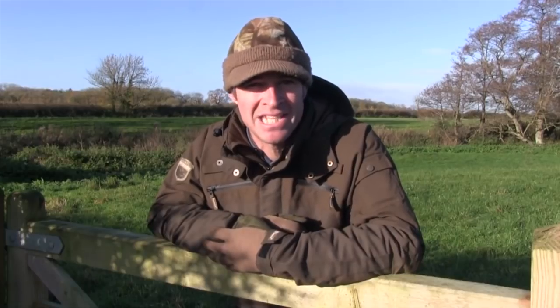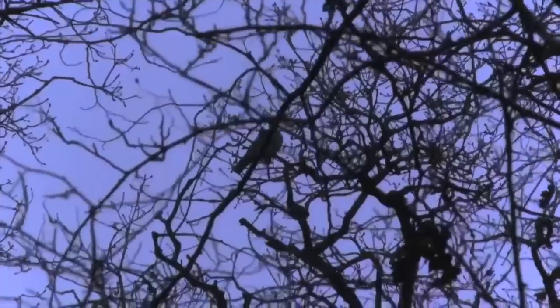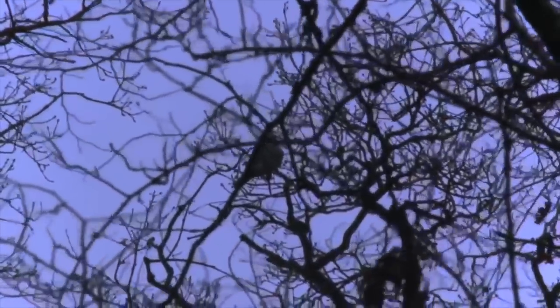One thing that has proved extremely challenging with a cameraman in tow is getting to terms with wary wood pigeons. Here's one from a winter roost shooting session when we did manage to catch a few on camera. As the light starts to fade, the roosting action picks up, and I've soon got another pigeon in the crosshairs.